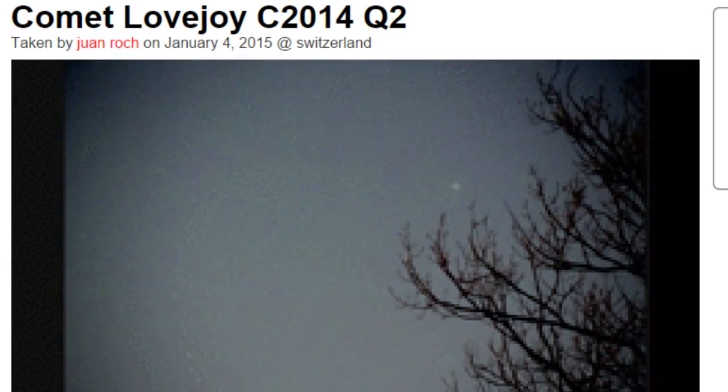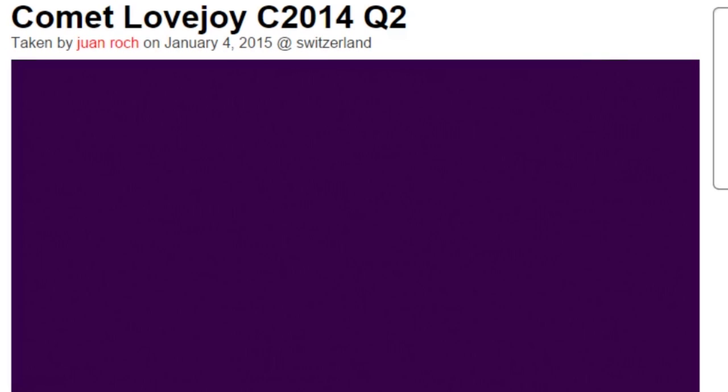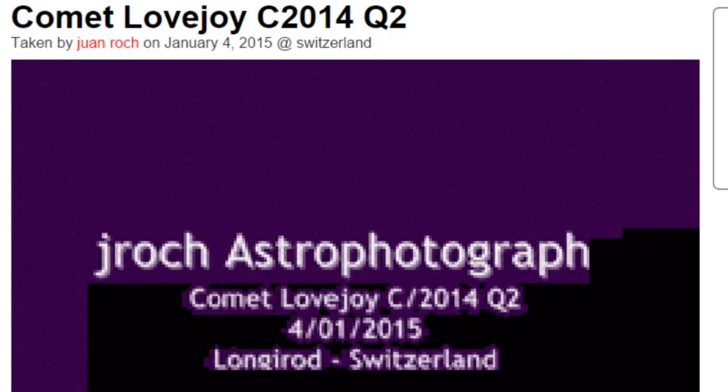This puppy is hauling butt — look at that thing, now it's going backwards. Oh, that must be a trick of the video. By Juan Roch photography, January 4th, Switzerland.